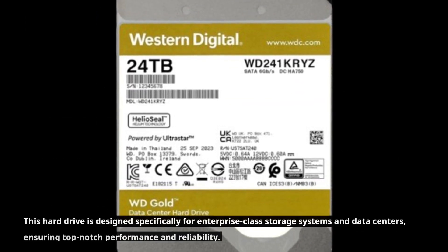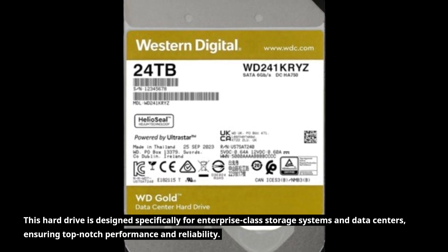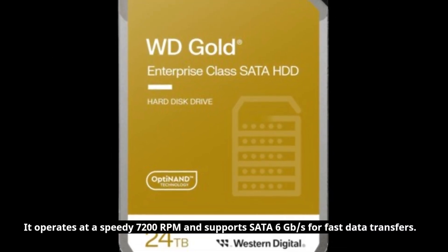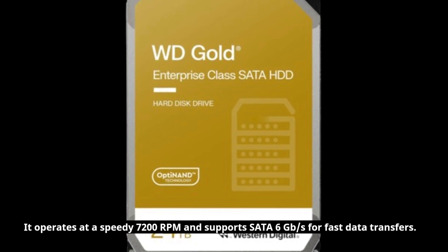This hard drive is designed specifically for enterprise-class storage systems and data centers, ensuring top-notch performance and reliability. It operates at a speedy 7200 RPM and supports SATA 6Gbps for fast data transfers.